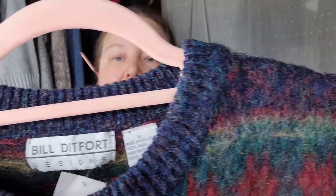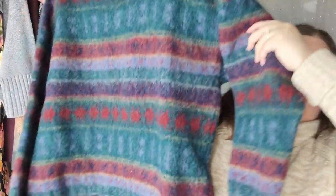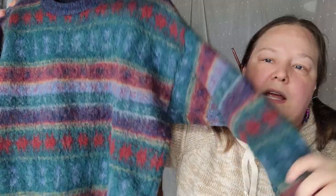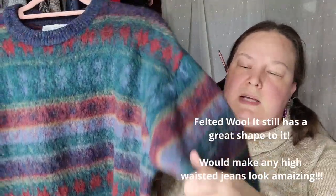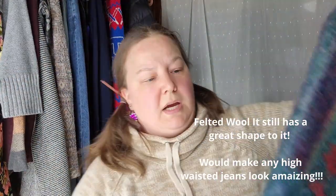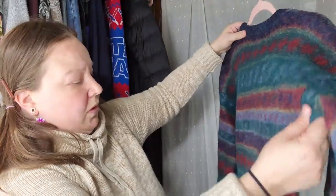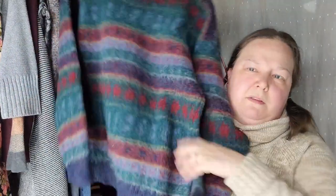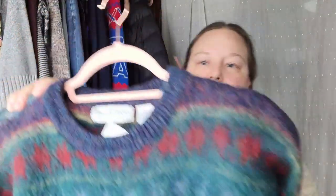The next piece I got is vintage — Bill Dilford Designs, size extra large, 100% wool. I grabbed it even though it's an older wool sweater. I looked for holes and can't find any — it looks like it was taken pretty good care of other than being washed improperly, so it's definitely very knitted up thick and heavy from being washed. But I think the shape is still fantastic. I just love the color. Pieces like this always do really well under vintage on Poshmark.